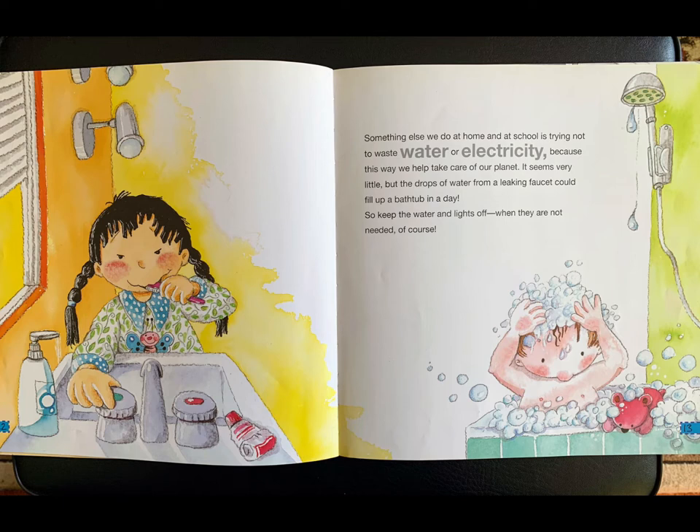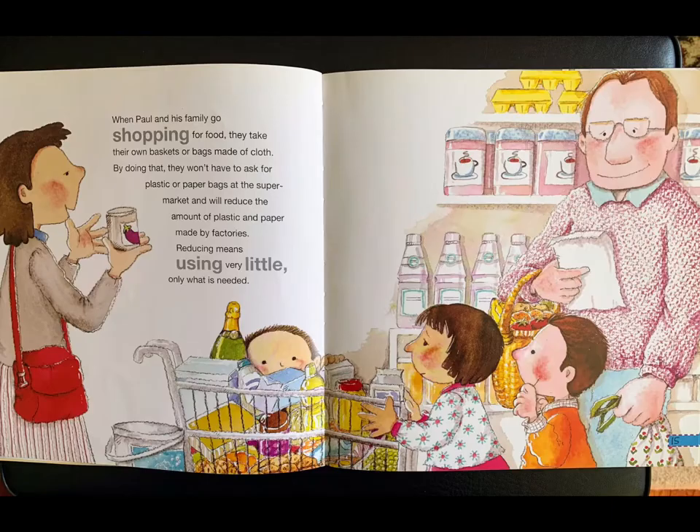Something else we do at home and at school is trying not to waste water or electricity, because this way we help take care of our planet. It seems very little, but the drops of water from a leaking faucet could fill up a bathtub in a day. So keep the water and lights off when they are not needed, of course.